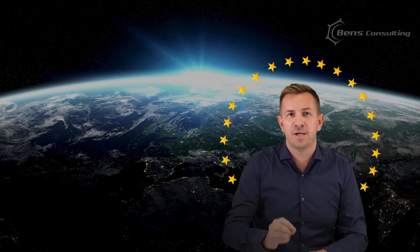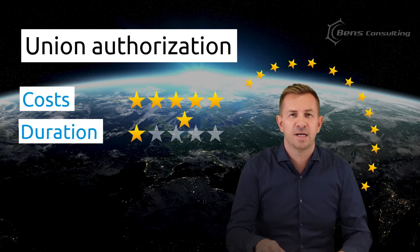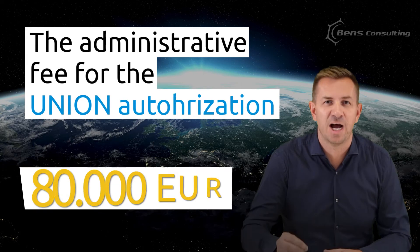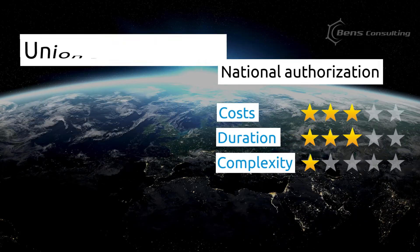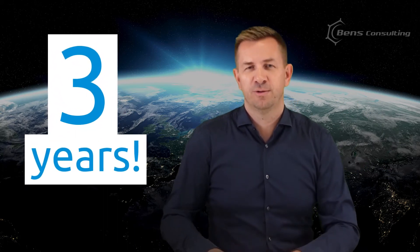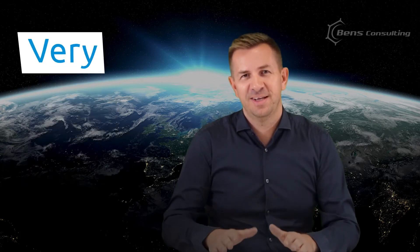So why would someone even consider national authorization if they can apply for union authorization and get the entire EU market? Well, the more states, the more steps. Getting authorization for the entire EU market takes longer, costs more, and is slightly more complex than national authorization. Just for illustration, the administrative fee for union authorization costs €80,000 — and this is just to start. National authorization fees are normally much lower, but the amount can quickly surpass the union fee if you add mutual recognition fees for many member states. Plan for at least three years for completing authorization — and note that this is a very, very, very optimistic timeline. If your product has many uses and more active substances, add a few more years to that.